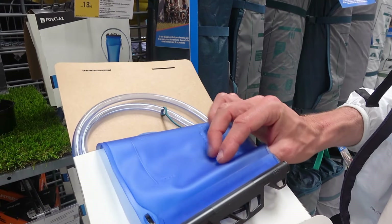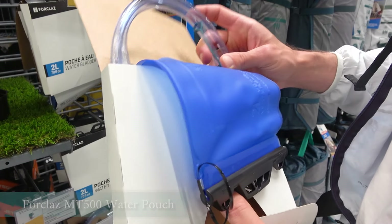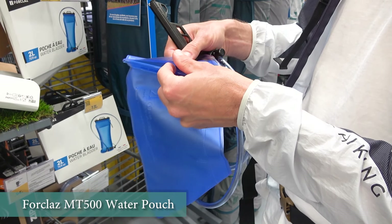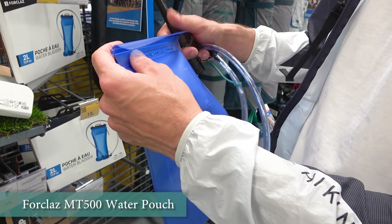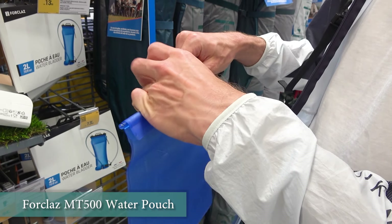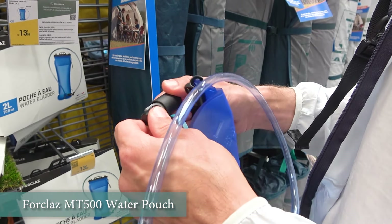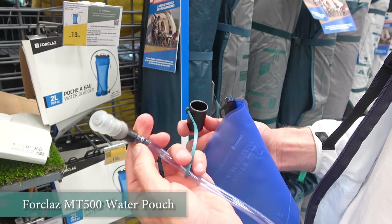We also recommend purchasing a reusable water pouch — we recommend the 2-liter volume. This is an indispensable thing on a hike. You don't only use it for drinking but also to wash your face, wash the food before cooking. Besides, this bag doesn't weigh anything at all and will not take up much space in your backpack. At Decathlon we recommend the 2-liter MT500 water pouch.